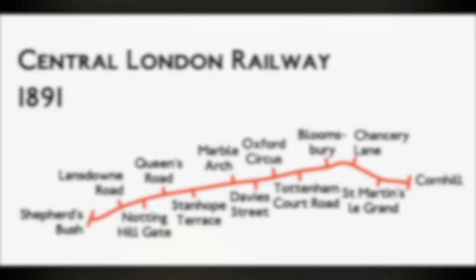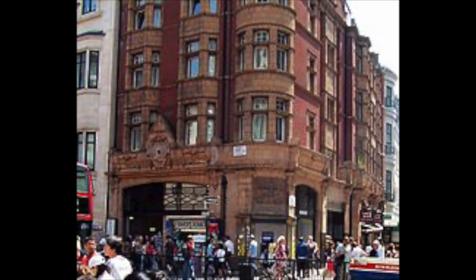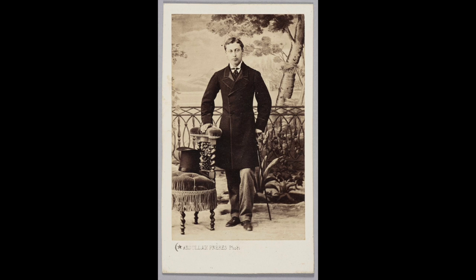Thirteen stations were placed along the route with hydraulic lifts to the surface. On the surface, the buildings were tastefully decorated with a terracotta-coloured interior. The Central Line opened on the 27th of June 1900, unveiled by the then Prince of Wales — also one of the line's financial backers — with other backers present including American novelist Mark Twain. The line remained closed to the public until late July, but when the gates opened it was a roaring success, charging a flat rate that earned it the affectionate nickname of the Two Penny Tube.